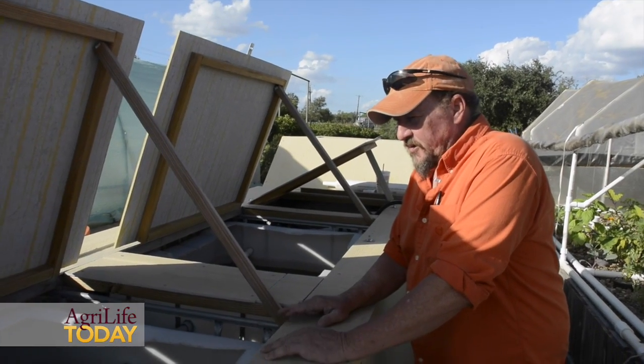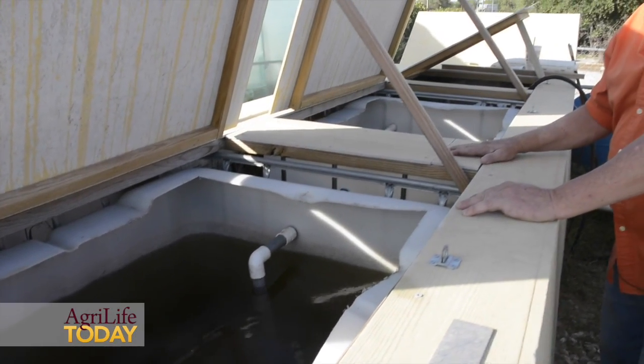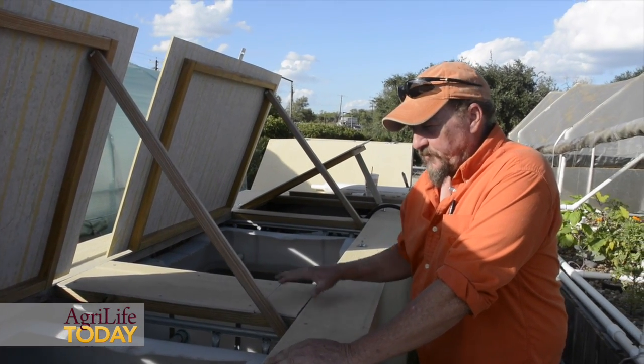These are some of my holding tanks — they're set up as separate breeder tanks. The containment is insulated so it can control the heat and the cold for year-round management of what I'm getting with my fish.